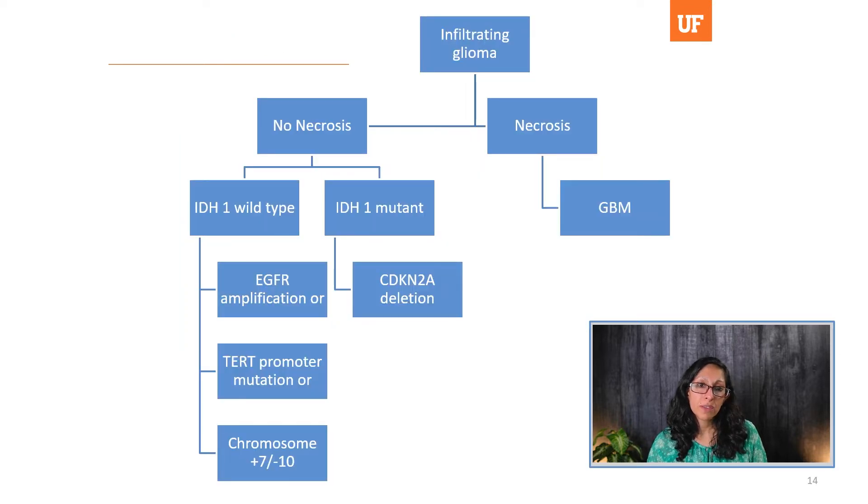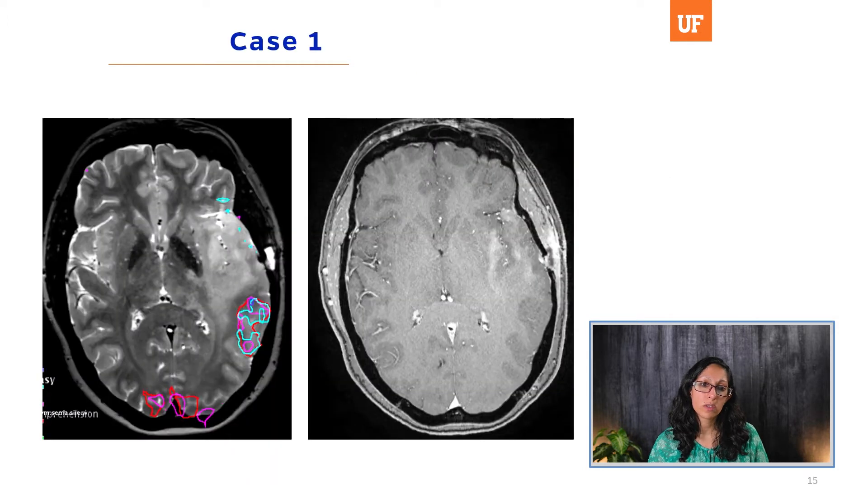To summarize the histopathologic approach: an infiltrating glioma with necrosis is a GBM. Without necrosis, IDH1 wild-type plus one of three genetic alterations — EGFR amplification, TERT promoter mutation, or chromosome 7 gain/10 loss — gives a GBM diagnosis. An IDH1 mutation combined with CDKN2A deletion is also a GBM. There are multiple molecular pathways that can lead to the diagnosis of glioblastoma.